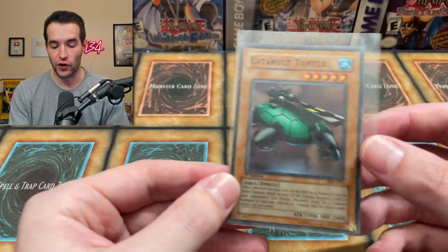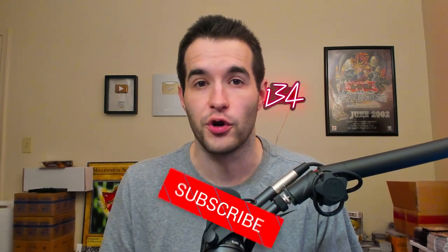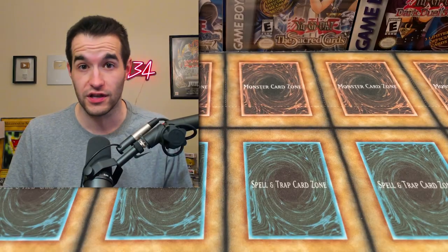But first, we have to do a giveaway. I'll be giving away this first edition Metal Raiders Catapult Turtle. All you have to do is like this video, be subscribed, turn on notifications, and let me know your favorite card from the collection.